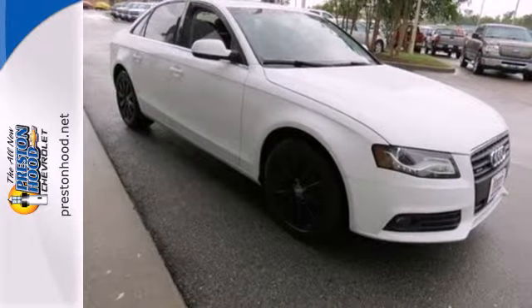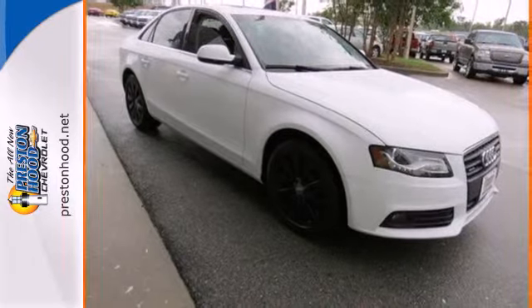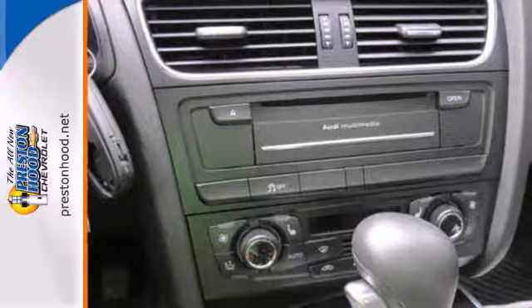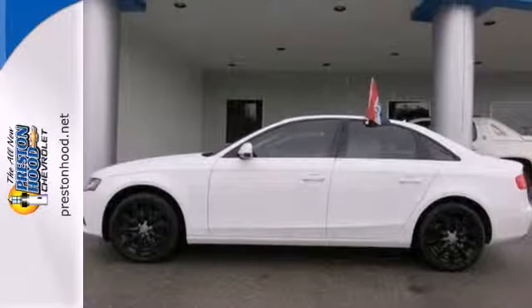The acclaimed A4 offers the best of all worlds, with incredible acceleration, amazing handling and class-leading fuel economy. Come on in today and take it for a test drive.